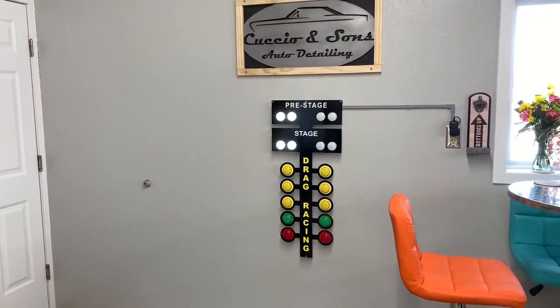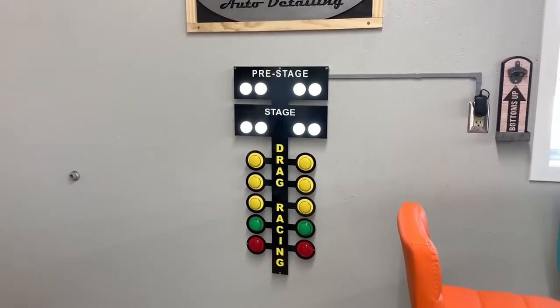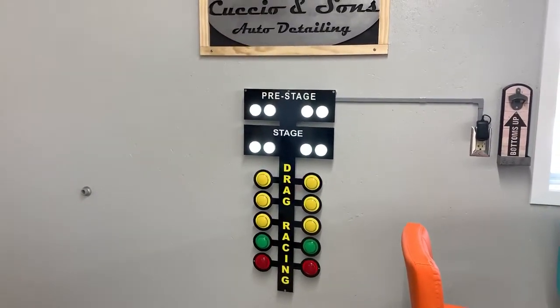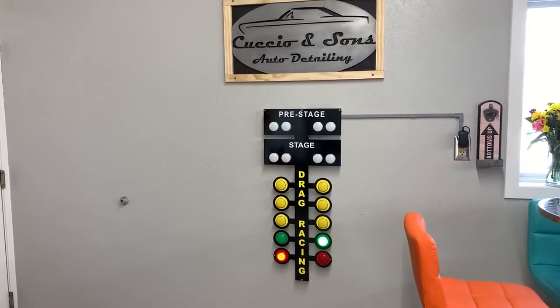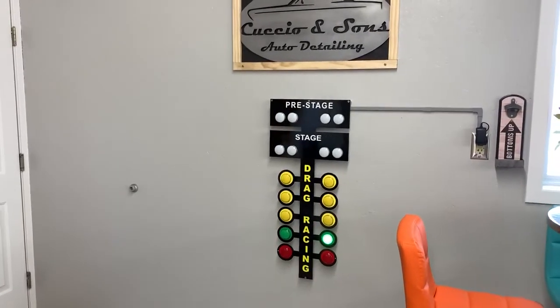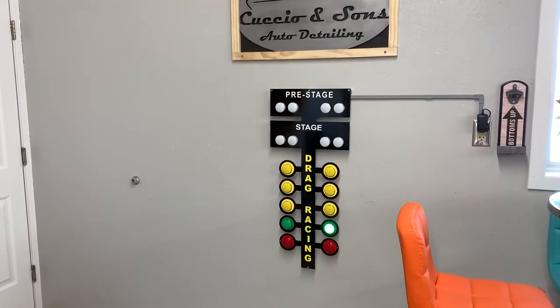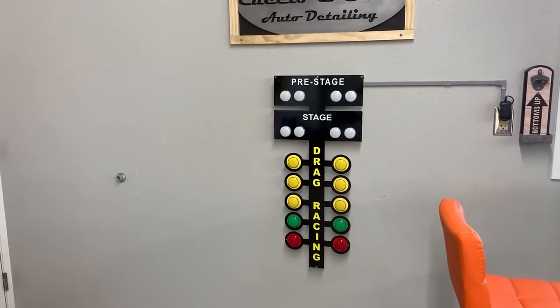It's just a beautiful piece of garage artwork. So if you are a car person, or if you know someone that's a car person that would enjoy having something like this in their shop or garage, I definitely recommend this drag racing Christmas tree wall art from Finish Line Garage. Justin did a great job with this, and I'll definitely be a return customer. Really appreciate this thing. Love it.